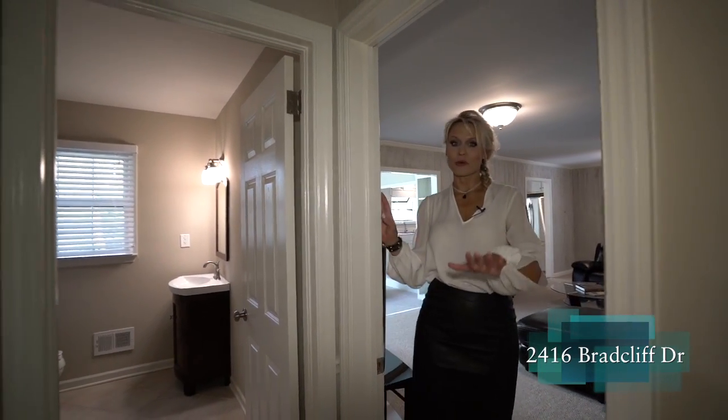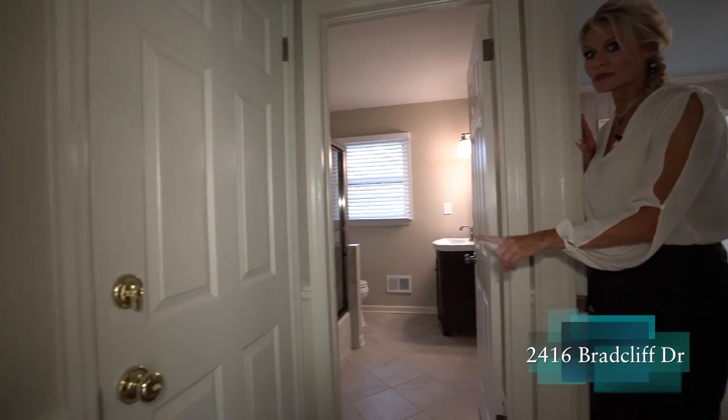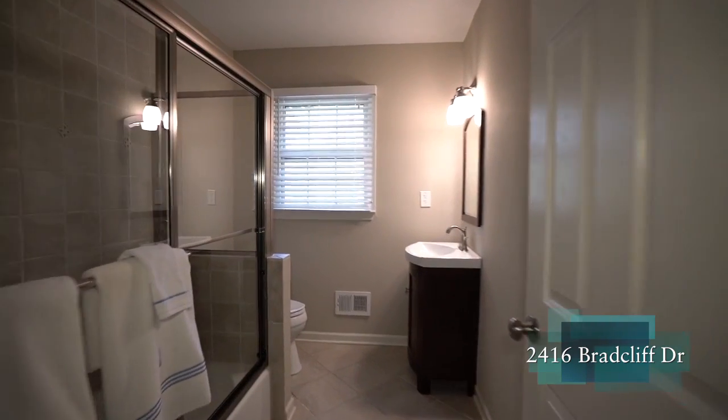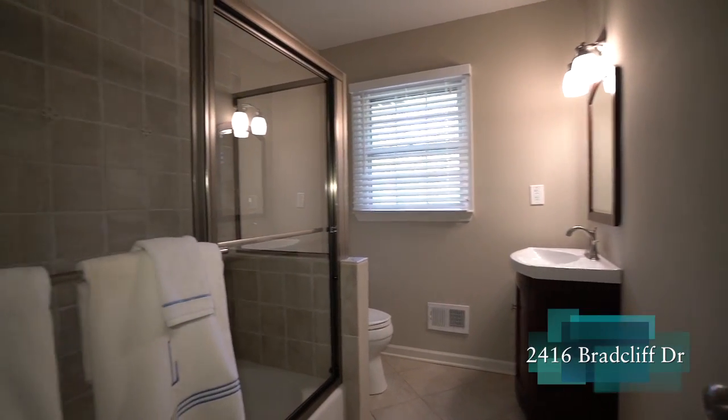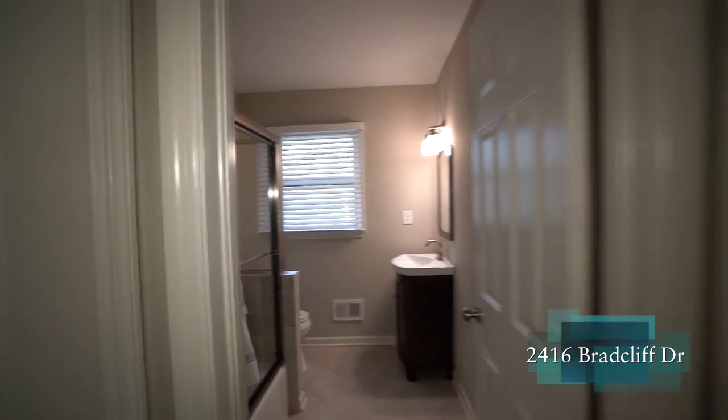Before we hit the bedroom space, our access point for the full unfinished basement is right here. Here is our full bath that has been completely renovated — it's a tub-shower combo with great tile, perfect for this house.